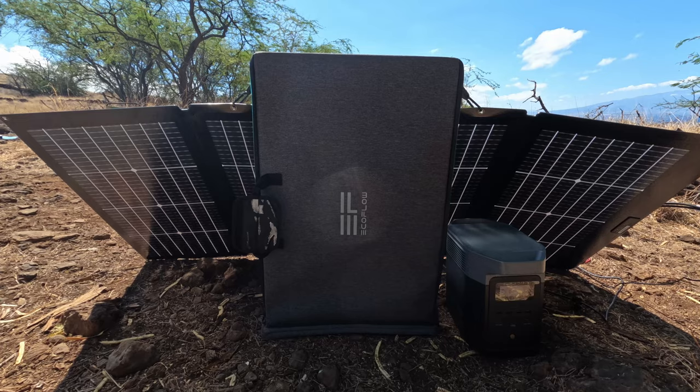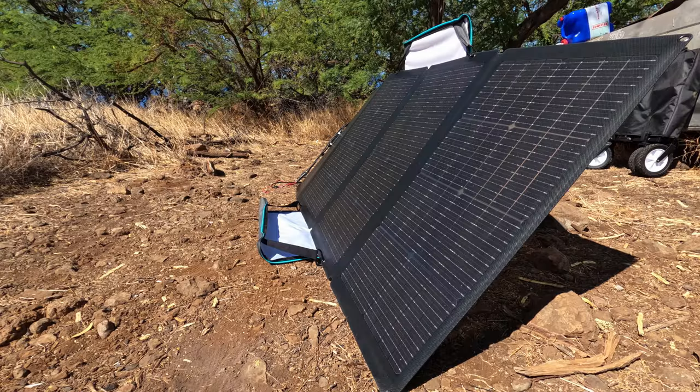Hey everyone, welcome back to another episode. I want to give a big thanks to EcoFlow for sponsoring this video today. We're currently out here fishing and camping — this is actually day two — and the EcoFlow products have definitely been keeping us up and running.